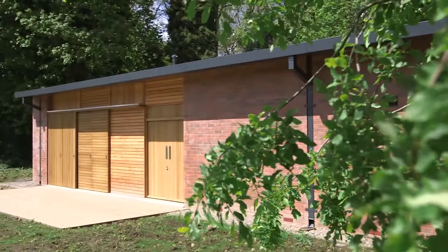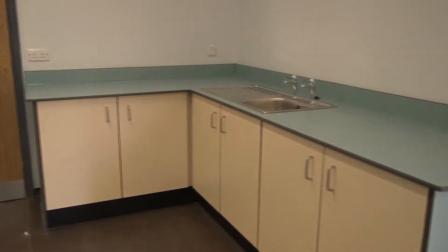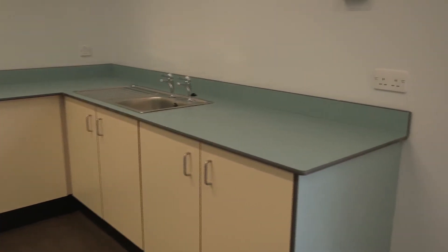This is the Outdoor Learning Centre. It's a brand new room and facility we've had built as part of our redevelopment. The idea of it is that visiting primary schools or other schools can come and use it to do activities in our grounds.